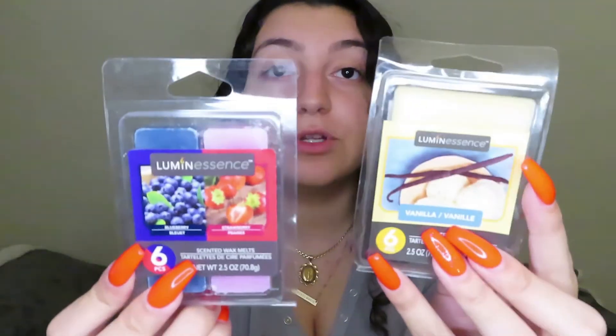I was looking at candles but I already have so many, so instead I got these two wax melts — one is strawberry and blueberry and the other is vanilla — for my wax warmer that I got when I moved into my apartment. I usually spend almost three dollars on wax melts at Walmart, so getting them for a dollar here is great. They smell really good!